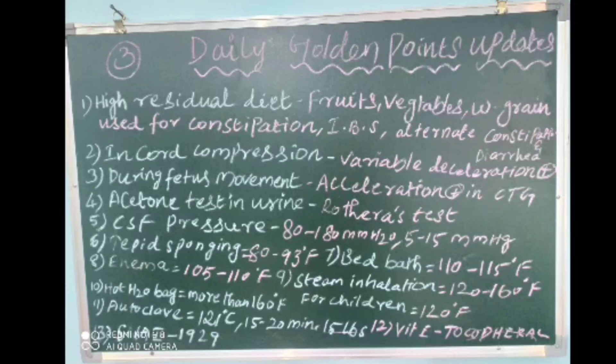The sixth point: in tepid sponging, water temperature must be 80 to 93 degrees Fahrenheit. The seventh point: in bed bath, water temperature should be 110 to 115 degrees Fahrenheit.